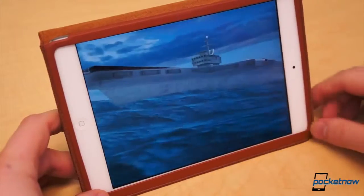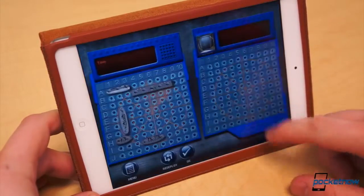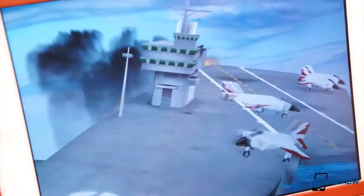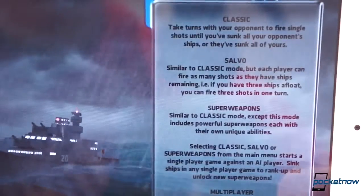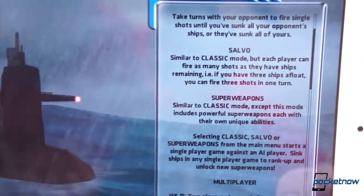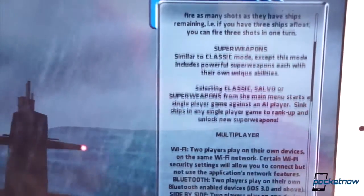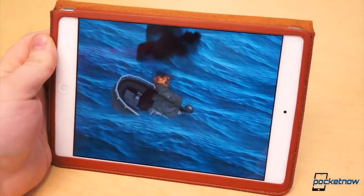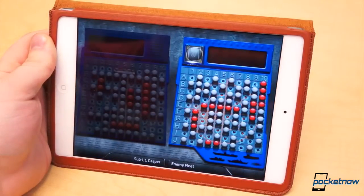Battleship is another great buy. Gameplay is simple: arrange your naval fleet in an attempt to dodge enemy fire and sink your enemy ships before they sink yours. There are three different play modes — Classic, Salvo, and Super Weapons — each available in multiplayer mode as well. The graphics aren't the greatest, but the gameplay is just as addictive as the classic board game. And it's only $0.99. It's a great way to appease that nostalgic itch.